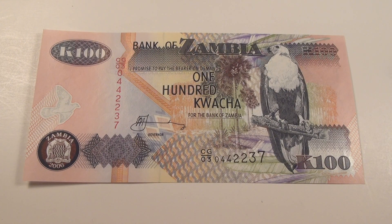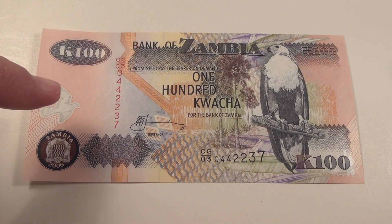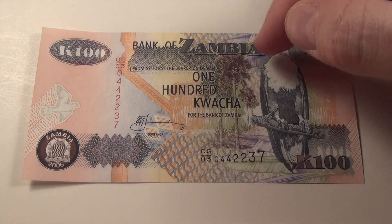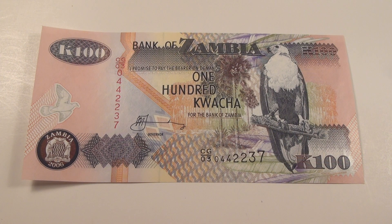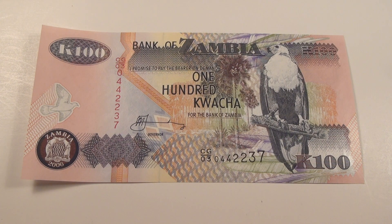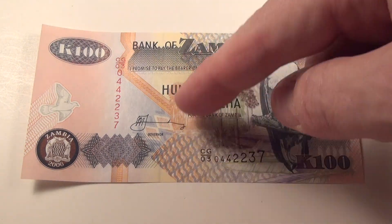This is the 100 Kwacha note from 2006 — a Zambia note. On the front you've got a dove, and behind the dove there's a watermark of an eagle's head, looking to the side — a really interesting and pretty watermark. There are palm or coconut trees growing up here, and a large eagle sitting on a limb. It's signed by the governor, with more feathers over here and down below, and vertical webbing along the side.